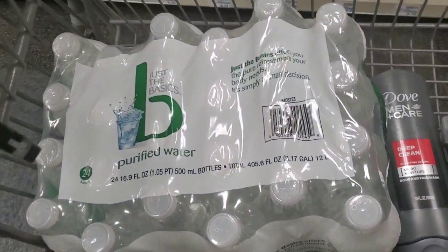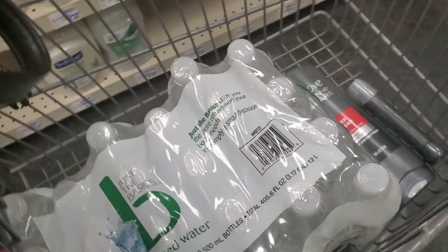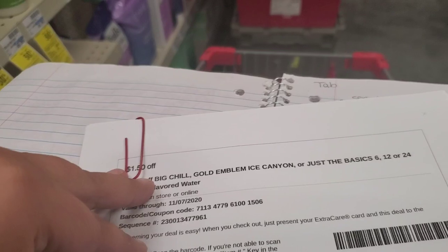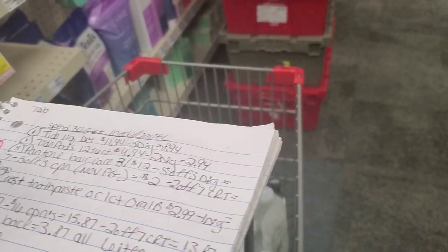I did grab the 24-pack of the Just the Basics Purified Water on sale for $2.99. I have two of these $1.50 off CRTs, and I did get them both this week. So that'll take $3 off, making that water completely free. That is an awesome deal.